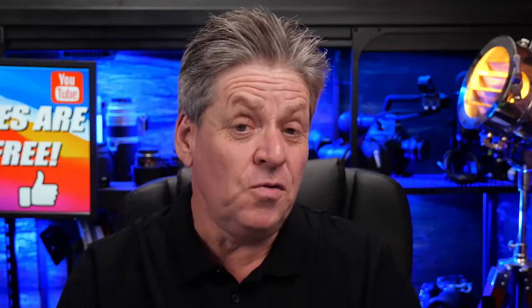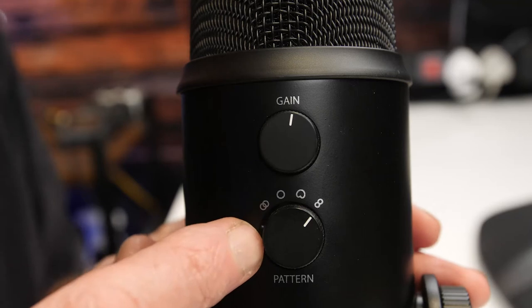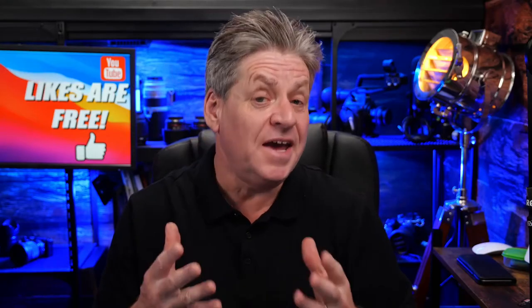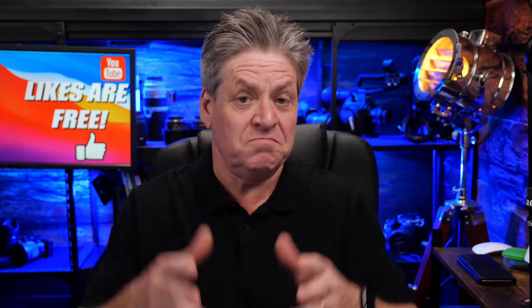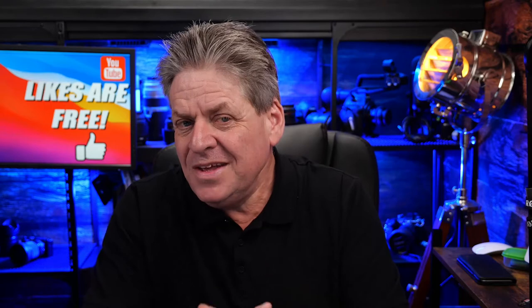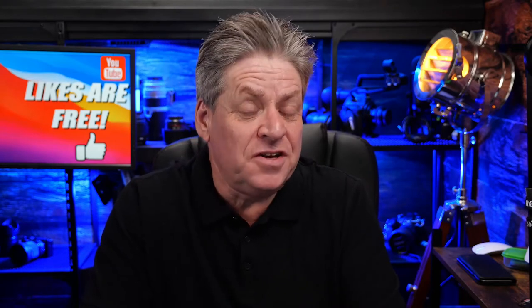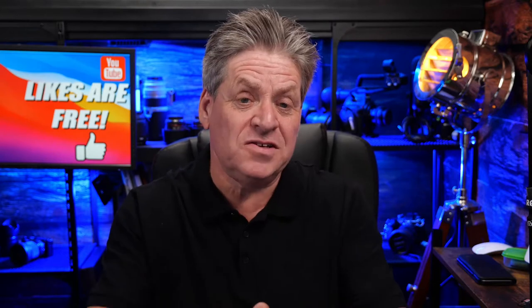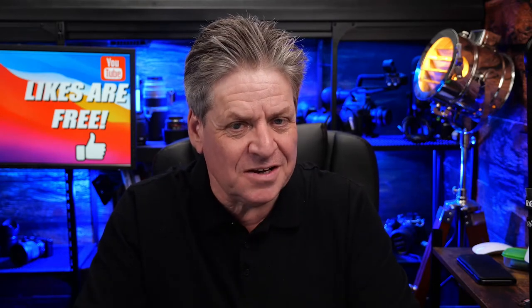The Yeti has different modes on the back: bi-directional, so you could do an interview; omnidirectional, so you can stick it in the middle of a table and record everybody. But the setting you're likely going to be most interested in is cardioid — that's what you use to record your own voice. So let's hear what the Yeti sounds like.